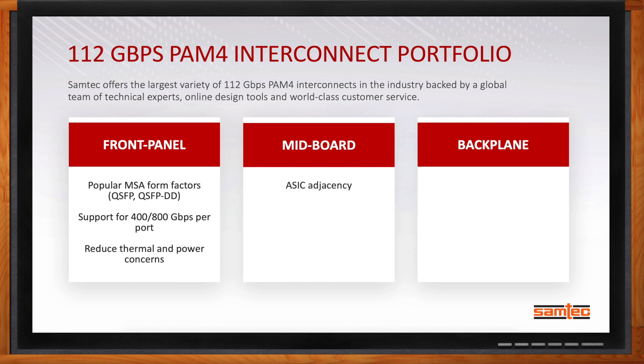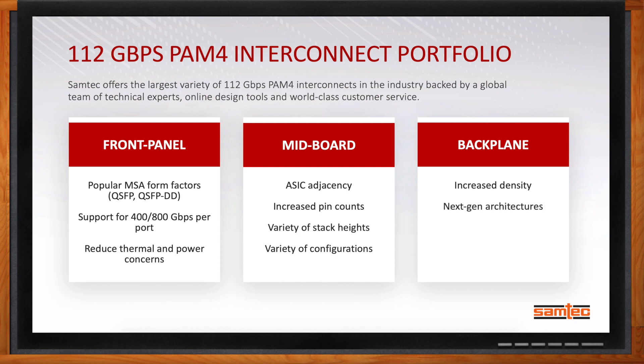For midboard, we're looking at how do we get the connector as close as possible to the ASIC or FPGA in the system. How do we increase pin counts because transceivers continue to increase? What stack height is best for the application? Am I right-angle, vertical, or an edge-mount solution? For backplane, we also see increased density. What's interesting about backplane — we're starting to see some next-gen architectures. It's not just right-angle or vertical or coplanar; there are actually some cabled backplane solutions. And backplanes are being designed into test and ruggedized applications at 112 gigabit PAM4 data rates.